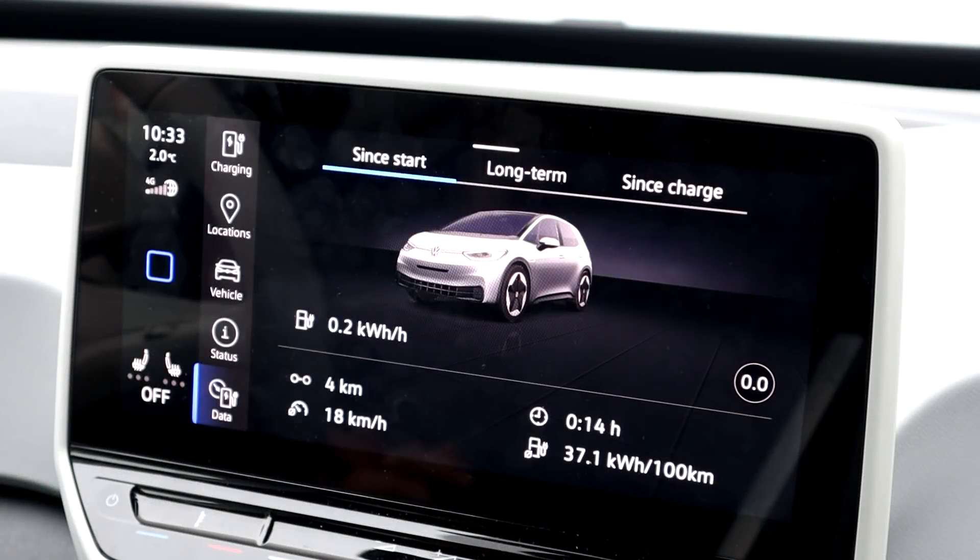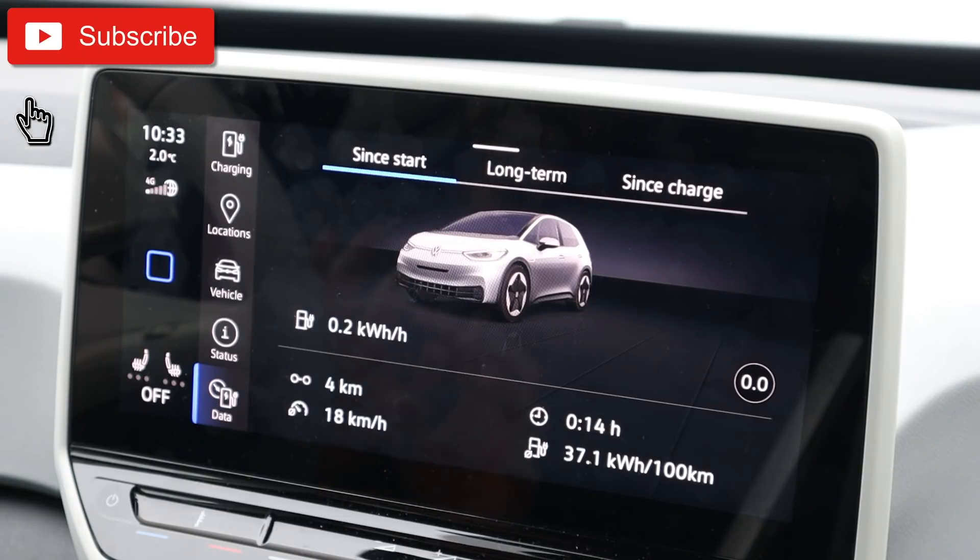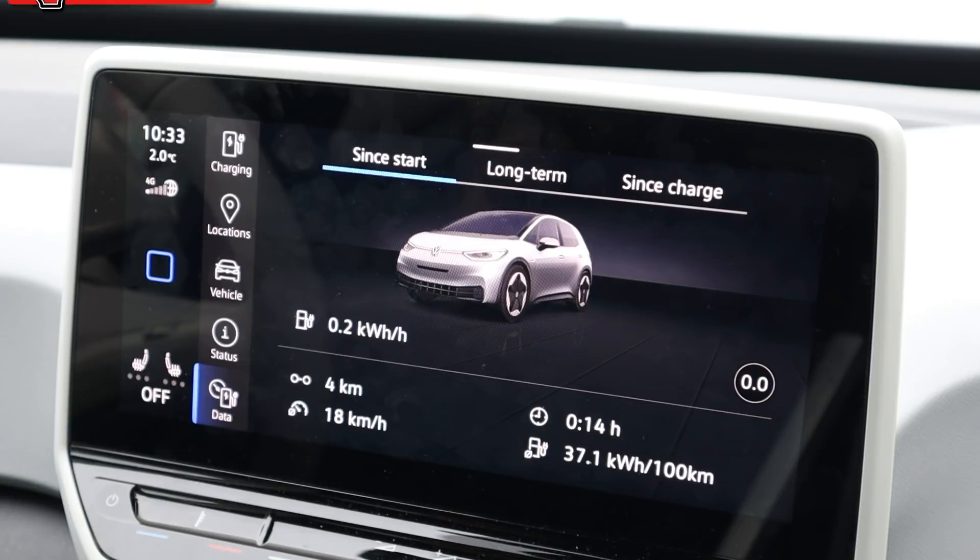Hello everyone and thanks for hanging out with me. In this video I want to talk to you about the different components in the car and the consumption that they have.